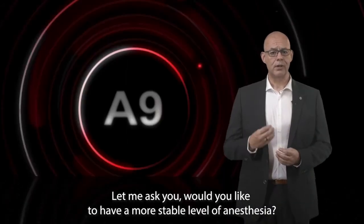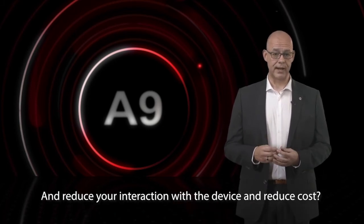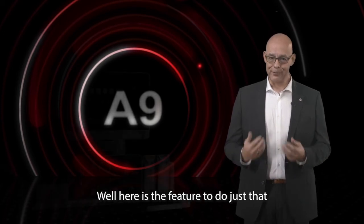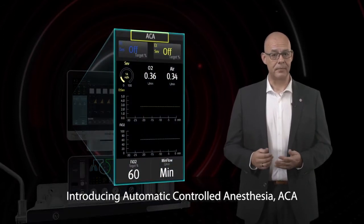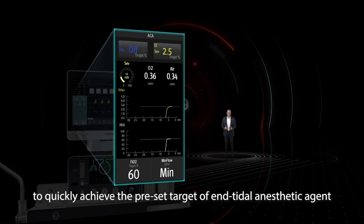Would you like to have a more stable level of anesthesia, reduce your interaction with the device, and reduce cost? Here is a feature to do just that. Introducing Automatic Controlled Anesthesia, ACA. It will automatically adjust the fresh gas and vaporizer output to quickly achieve the preset target of end-tidal anesthetic agent and inspiratory oxygen concentration.